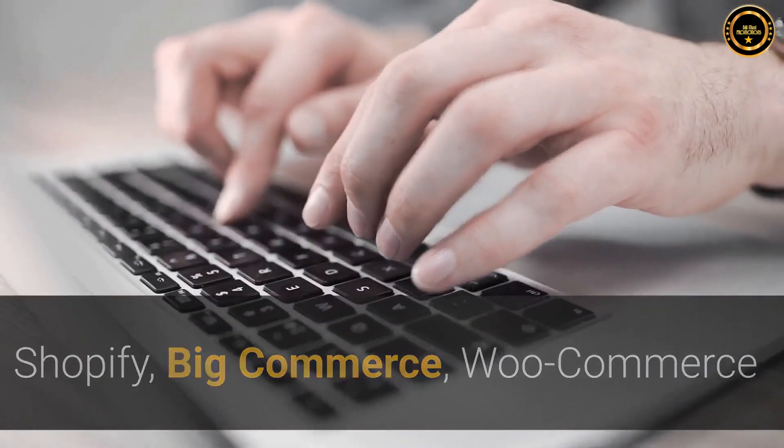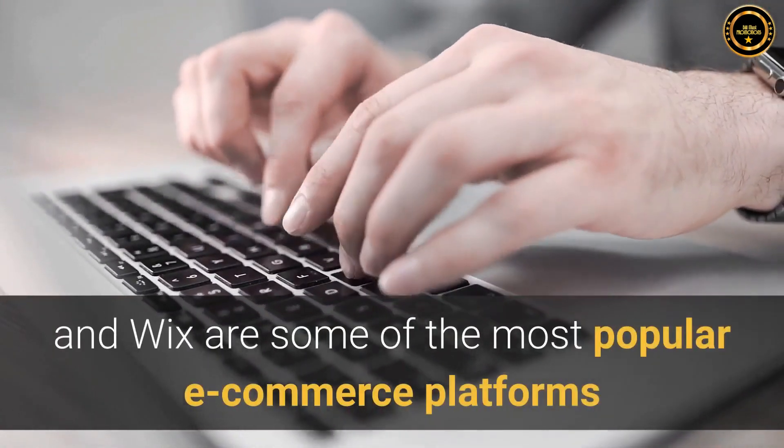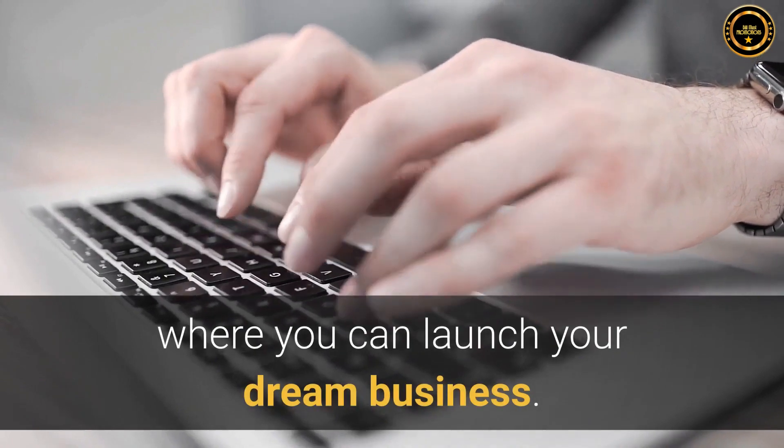Shopify, BigCommerce, WooCommerce and Wix are some of the most popular e-commerce platforms where you can launch your dream business.